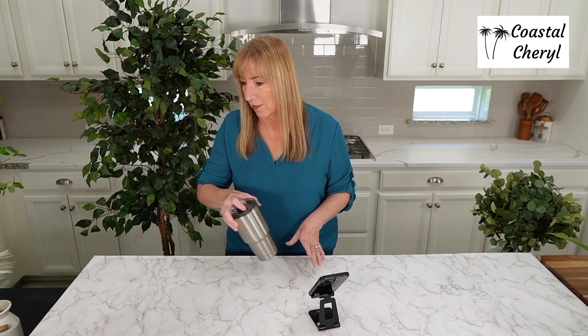Hi there, welcome to Coffee with Coastal Cheryl. This one is going to be awesome because this is my very favorite home decor items. I'm going to end up doing two of them — let me get my coffee out of the way before I spill it. I'm going to be doing two of these, so be sure I will link the other one at the bottom. These are all from Amazon, and these are my favorite home decor items.